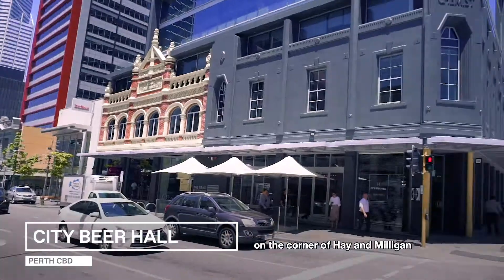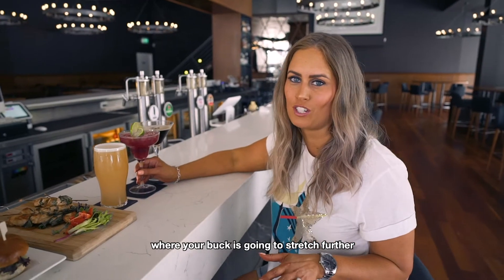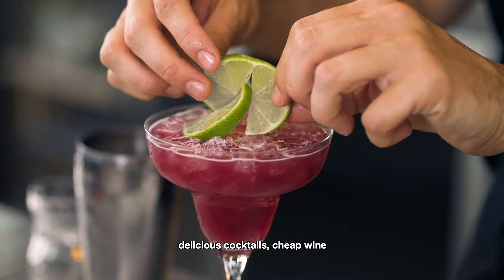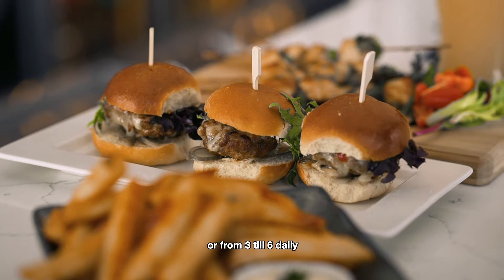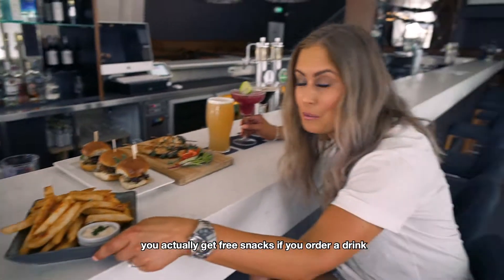We're at City Beer Hall on the corner of Hay and Milligan, and this is the place where your buck is going to stretch — about all beers on tap for ten bucks. Delicious cocktails, cheap wine. You can order amazing bar snacks like these, or from three to six daily you actually get free snacks if you order a drink.